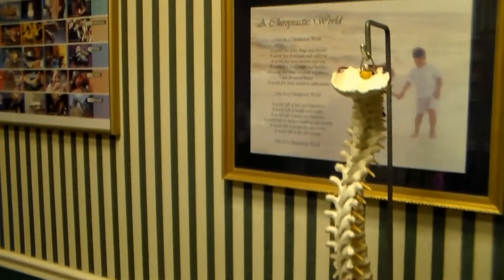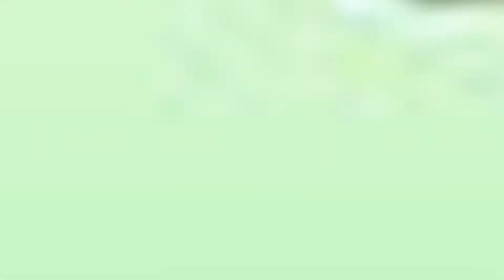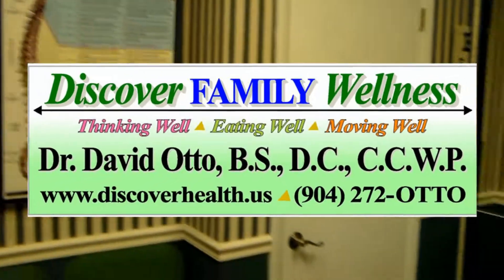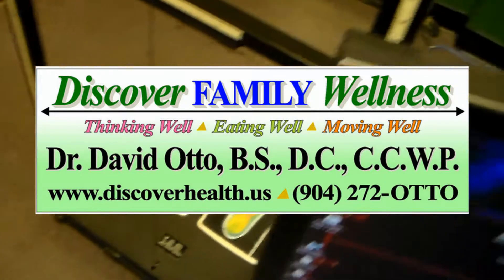This is our Advanced Technology Area. Contained in this room are some of the most advanced equipment and systems for analyzing your nervous system and spine. This concludes the virtual tour of our Healing Center. Thank you for your valuable time. We look forward to meeting you in person.